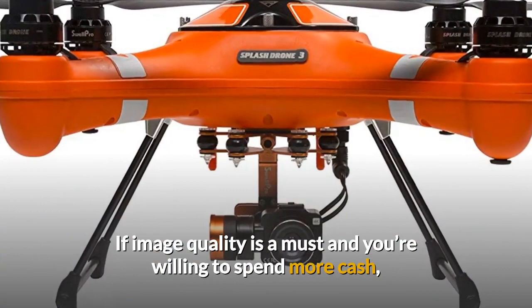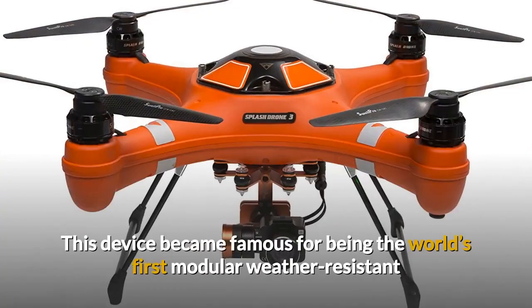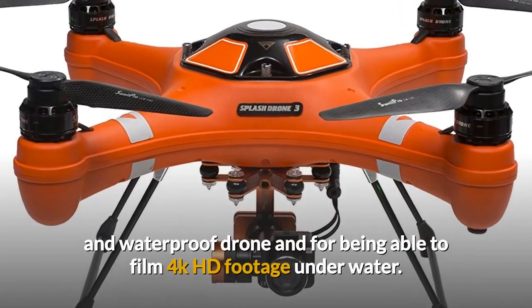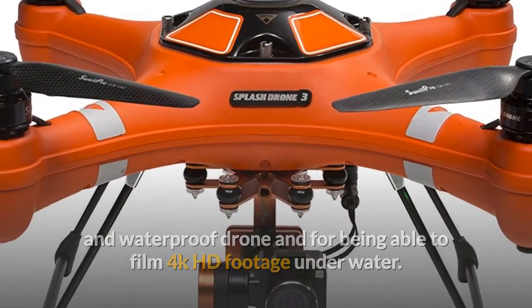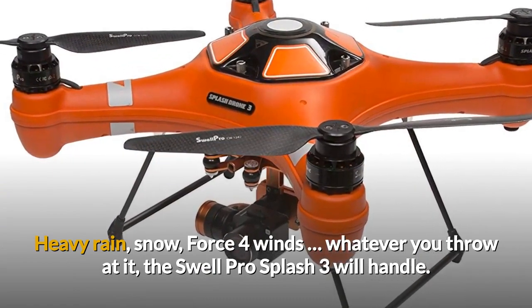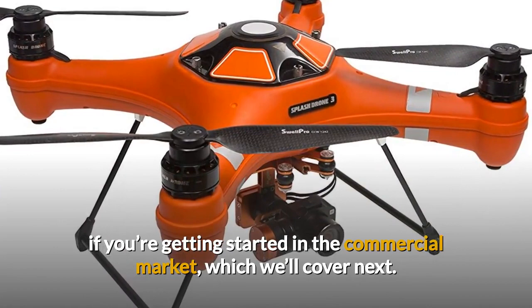If image quality is a must and you're willing to spend more cash, the Swell Pro Splash 3 is a good choice. This device became famous for being the world's first modular, weather-resistant and waterproof drone, and for being able to film 4K HD footage underwater. Heavy rain, snow, force 4 winds — whatever you throw at it, the Swell Pro Splash 3 will handle. This drone is also a great option if you're getting started in the commercial market, which we'll cover next.